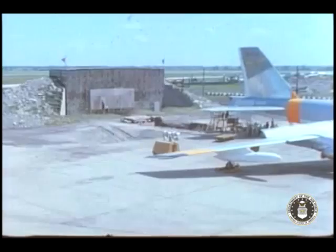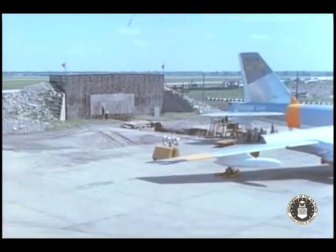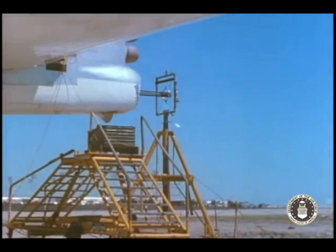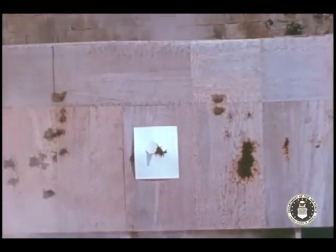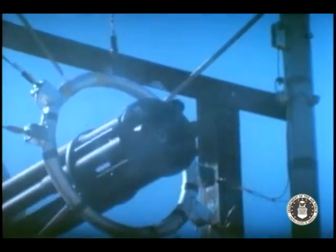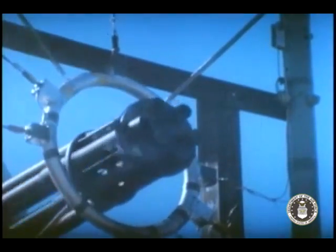Static firing of the Gatling gun was accomplished near the end of the year. Close-up high-speed photography reveals the Gatling gun principle, which discharges at the rate of 4,000 rounds per minute. To date, all ground firing activities have successfully been completed.